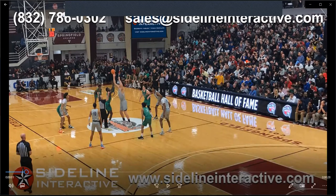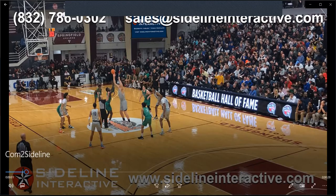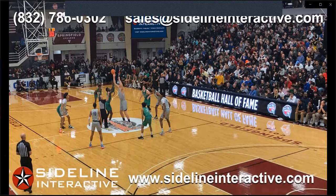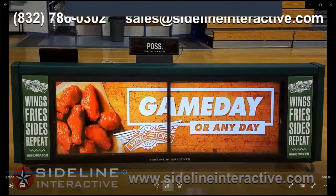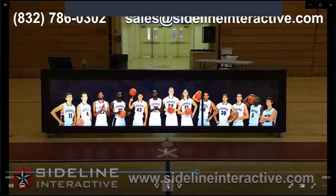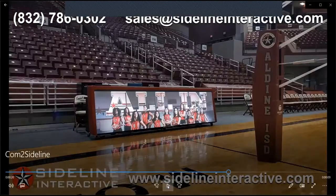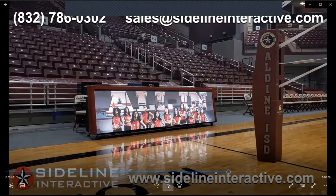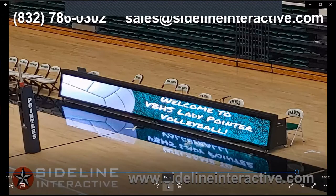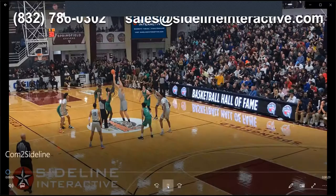We want to thank Sideline Interactive for their support of the podcast. As an athletic director, we actually have a Sideline Interactive video score table in our gym — very cool product. Sideline Interactive's indoor scoring tables and video boards can generate $10,000 or more every year while creating excitement in the gym. Go to sidelineinteractive.com or call 832-786-0302, or email sales@sidelineinteractive.com.